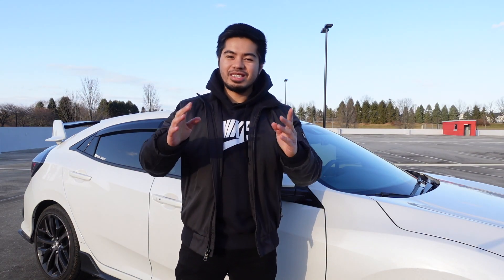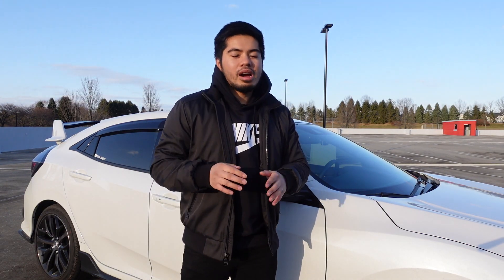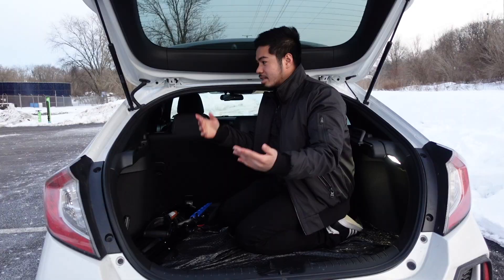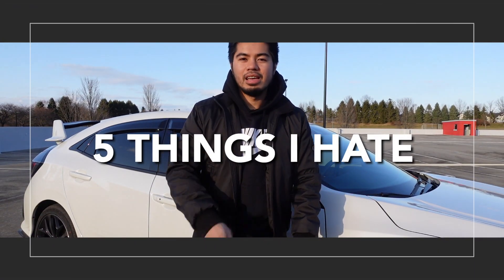Before we get started, just a disclaimer: these are my opinions and you may or may not agree with me. Go ahead and comment down below what you guys think that you absolutely hate about this car. I also did a video on the 5 things that I absolutely love about this car, but today we're going to be talking about the 5 things that I hate. Let's go.